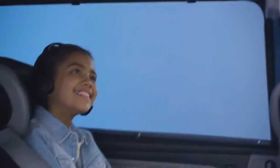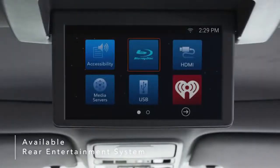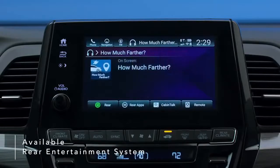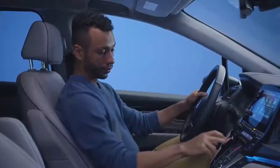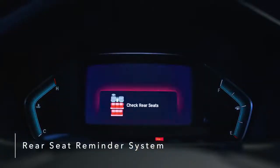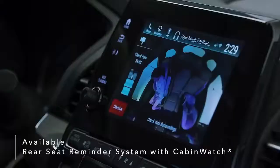Long trips become more fun when passengers sit back and enjoy the Odyssey's available Blu-ray DVD rear entertainment system. A dazzling 10.2-inch display makes for easy music and video streaming or interaction with the How Much Farther app, a fun way for kids to track trips. Never worry about forgetting your precious cargo — the rear seat reminder system alerts you to check the rear seating area when exiting the vehicle. The Odyssey also introduces the industry's first rear seat reminder that combines a chime and dashboard warning with an available Cabin Watch camera view of the back seat.